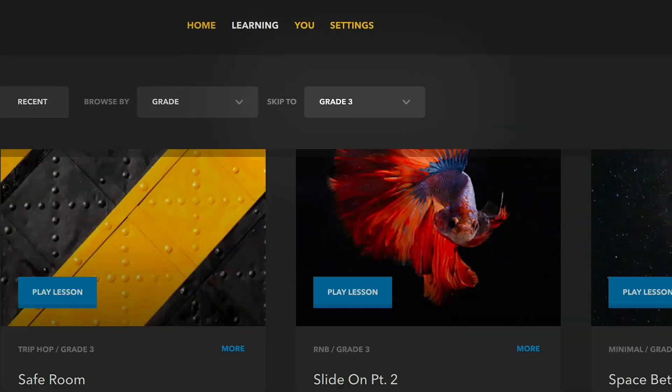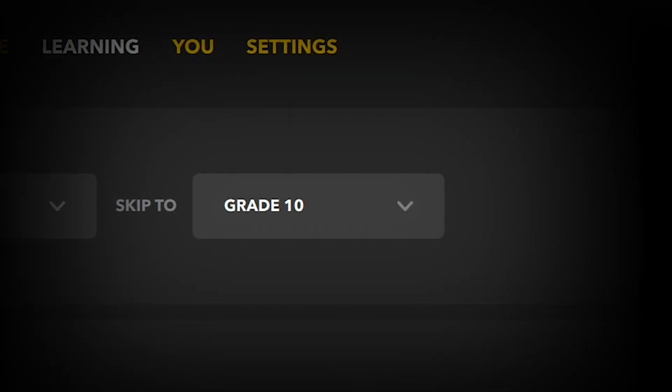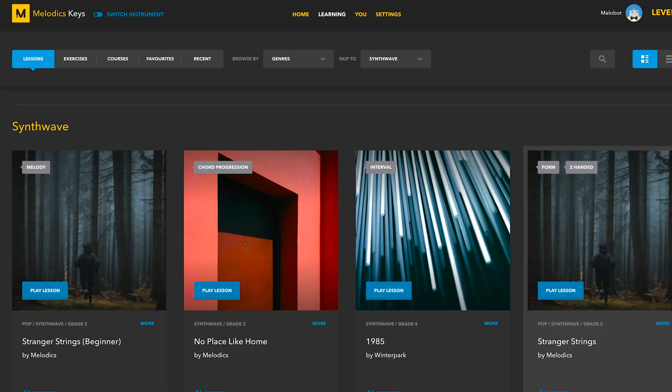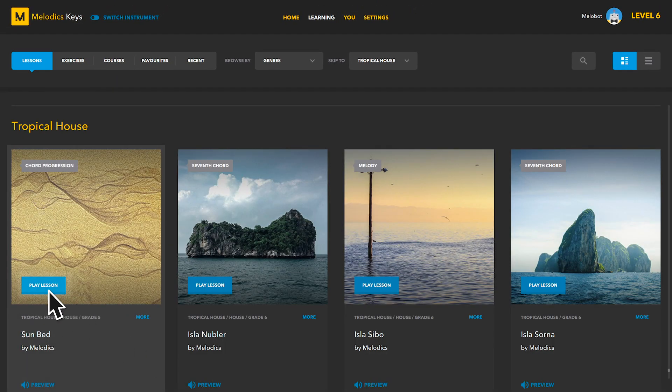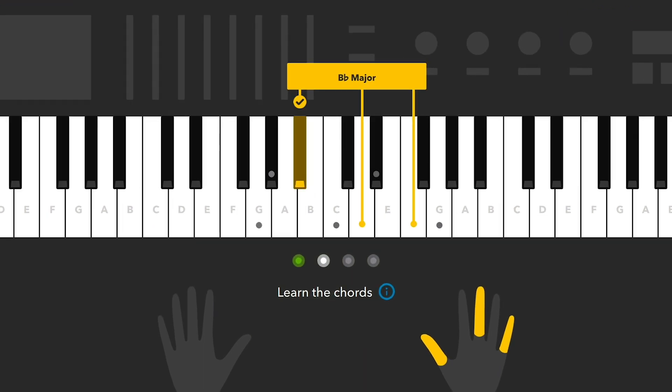Our lessons cover all skill levels from complete beginners to advanced players and cover a huge range of genres. When playing lessons, you're guided every step of the way. Melodics helps you learn about your instrument and how to play it.